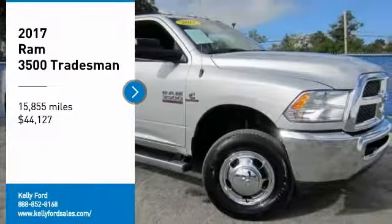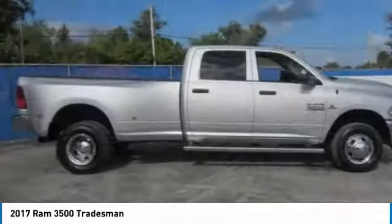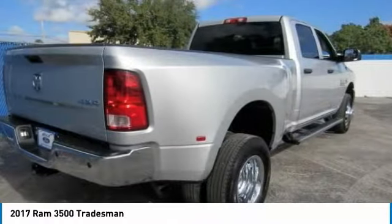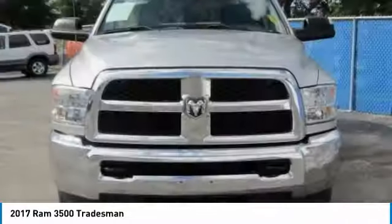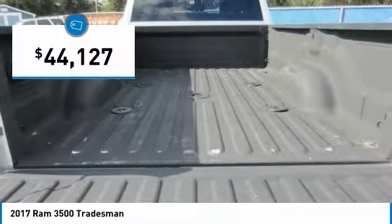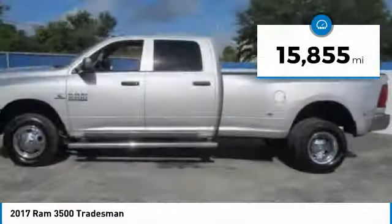Come test drive the 2017 Ram 3500. Ram 3500 is a solid option for truck buyers in need of hauling capacity and serious towing. With names like Hemi and Cummins under the hood, there is plenty of muscle to back it up. It is priced below $45,000, and this vehicle has less than 20,000 miles.